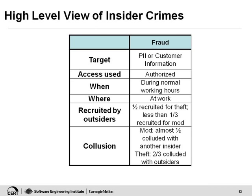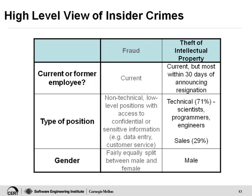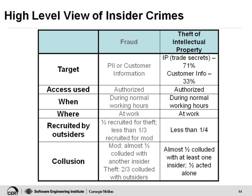Another crime in the fraud category involves insiders paid by outsiders to modify information — for example, modifying financial information and moving it into their own bank account, or creating illegal driver's licenses for pay. Now moving on to theft of intellectual property — this is theft of trade secrets, scientific formulas, business plans, strategic plans. This kind of theft is committed by current employees, but most of these people steal the information within 30 days of announcing their resignation. It's typically committed by the people who created the information — scientists, programmers, engineers, or salespeople. Most are male.